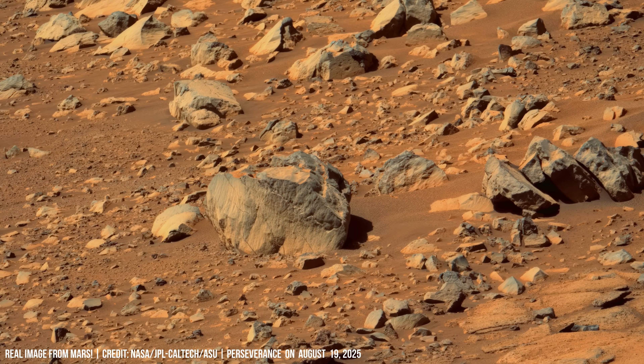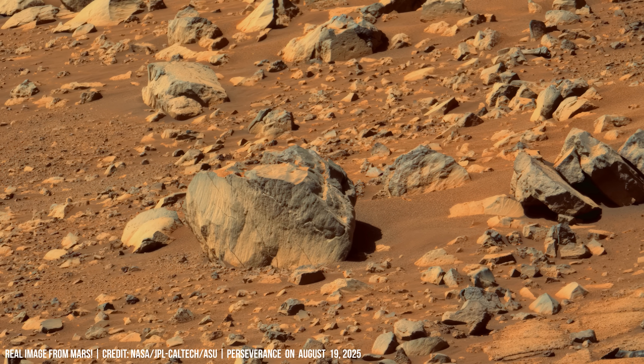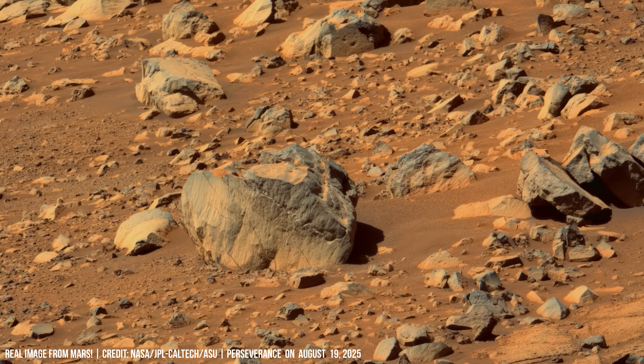A broken boulder lies tilted in the frame, its exposed surface showing crystalline texture under magnification.